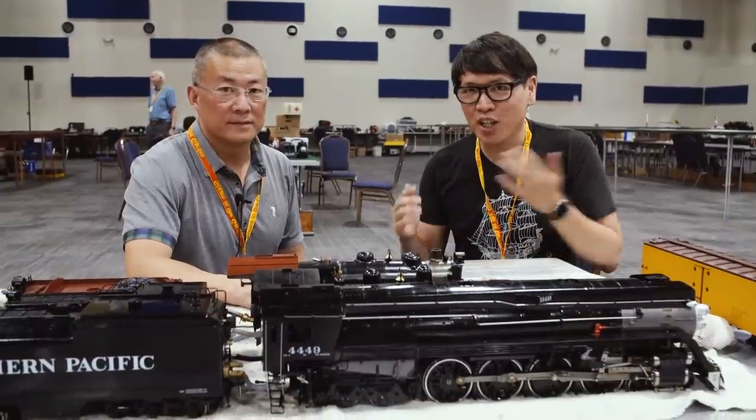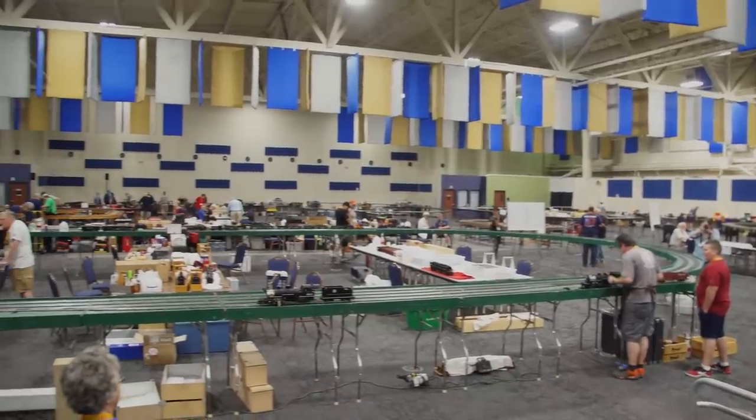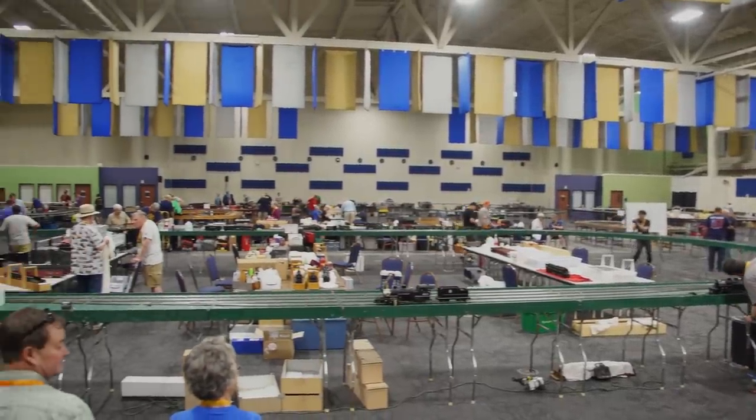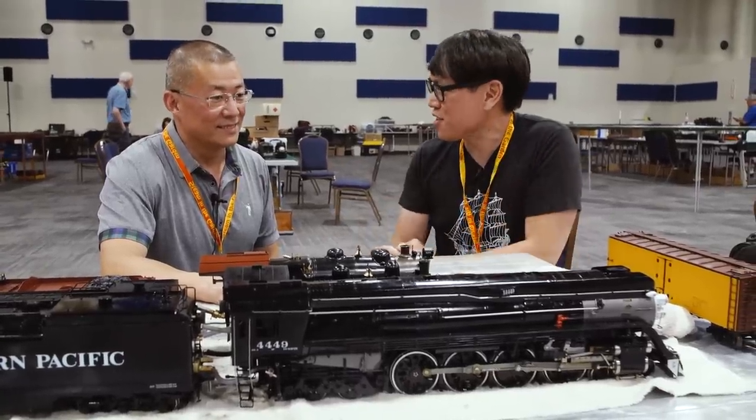Hey everybody, it's Norm from Tested. I'm here at the National SteamUp Meetup event with Bing Chang. Bing, you are the CEO and owner of AccuCraft. Your company is responsible for many of these engines we see here.